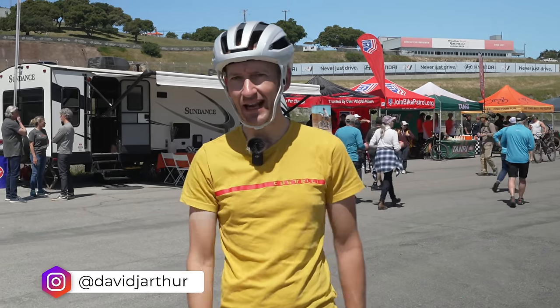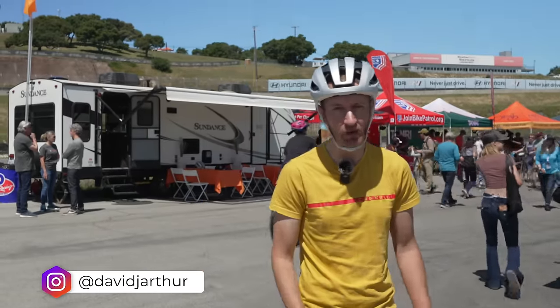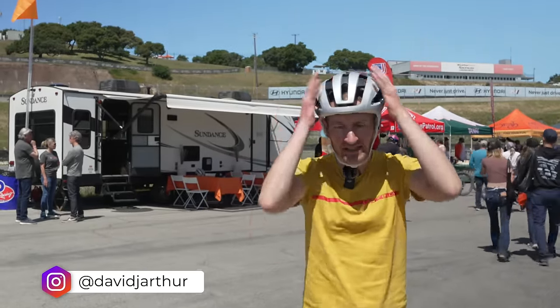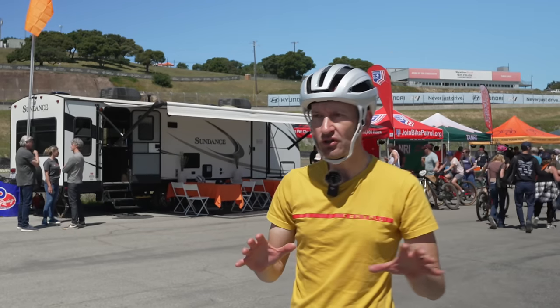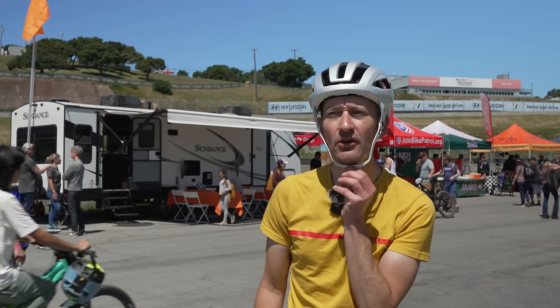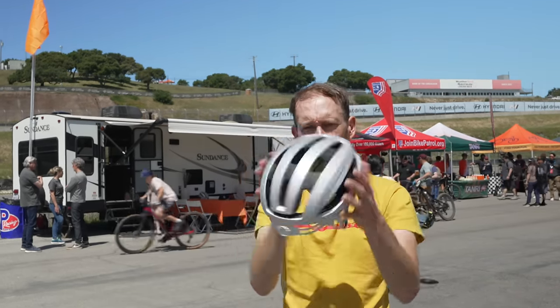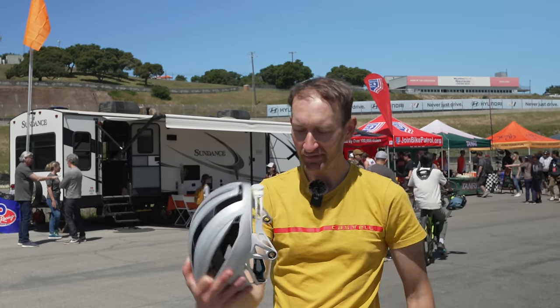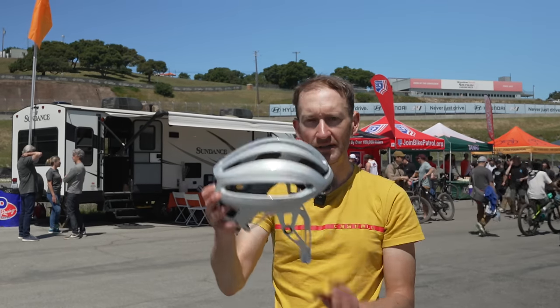It's day three of Sea Otter Classic 2024 and I found possibly the most interesting new product, and I'm wearing it right now. Not a helmet — this bit here is called the HiBar. A reinvention of how you wear a helmet to improve safety. There's a little dial here that flips up and pops off. Now let's speak to Greg and find out the full story behind HiBar.